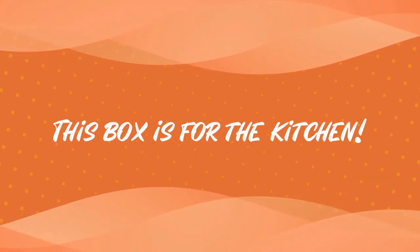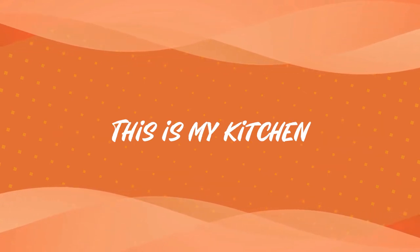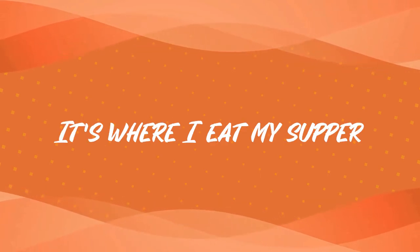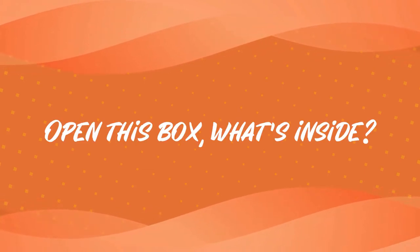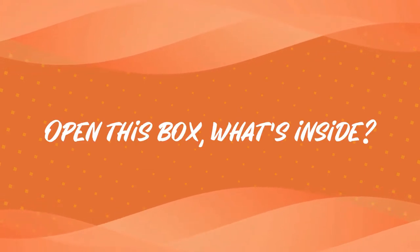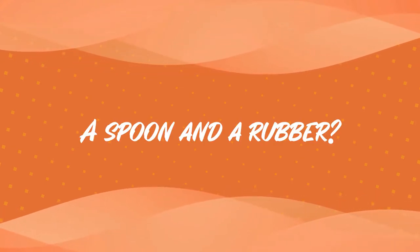This box is for the kitchen. This is my kitchen — it's where I eat my supper. Open this box. What's inside? A spoon and a rubber?